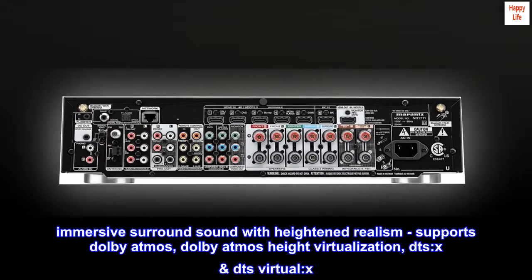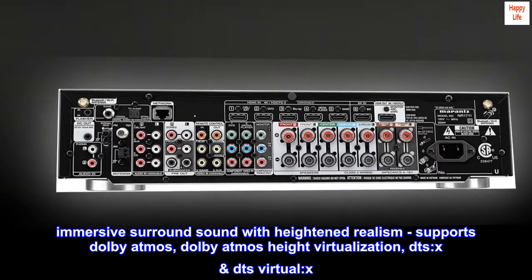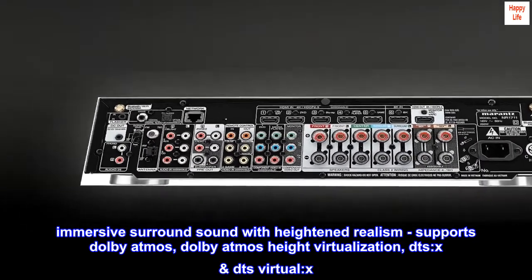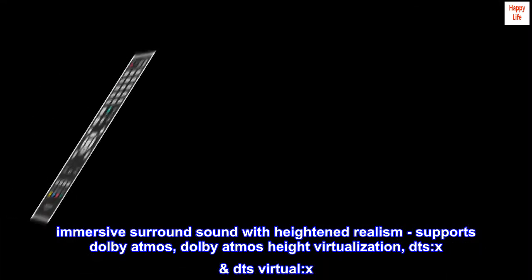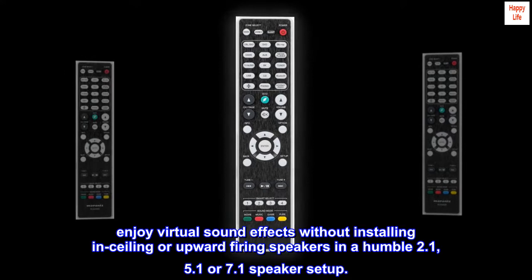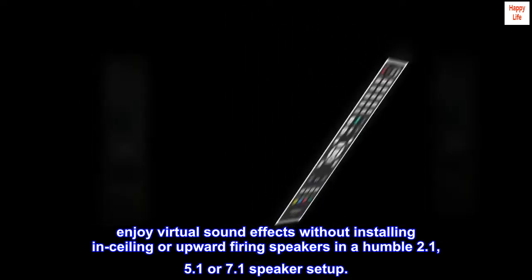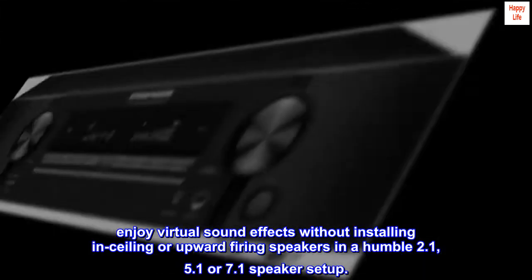Immersive surround sound with heightened realism — supports Dolby Atmos, Dolby Atmos Height Virtualization, DTS, and DTS Virtual:X. Enjoy virtual sound effects without installing in-ceiling or upward-firing speakers in a humble 2.1, 5.1, or 7.1 speaker setup.